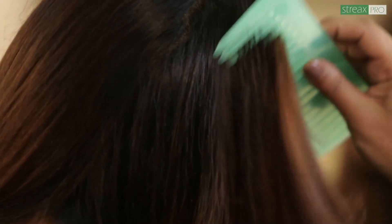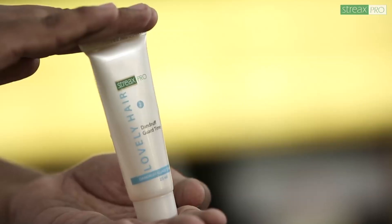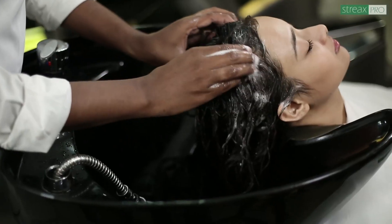So what can we do to reduce dandruff? Start by brushing your hair from your scalp down with steady, firm strokes. This will carry oil from your scalp — where it can cause dandruff — down to the hair strands, where it will keep your hair shiny and healthy. The second tip is to use an anti-dandruff shampoo.